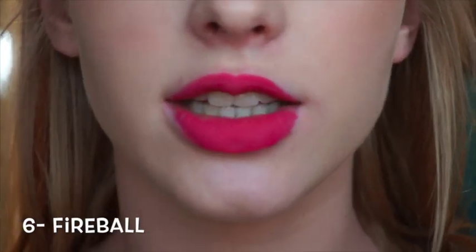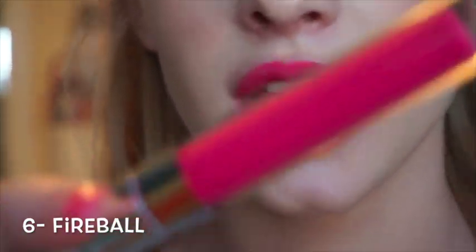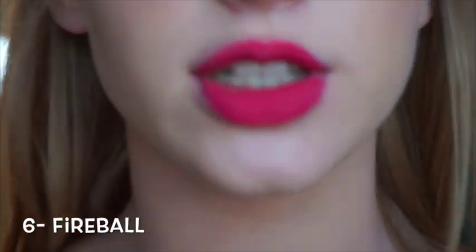The sixth shade is the shade Fireball, which is just this hot pink right here, and it's super pretty.